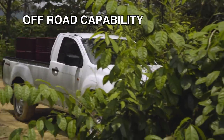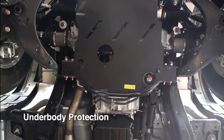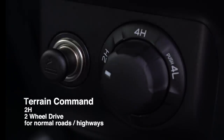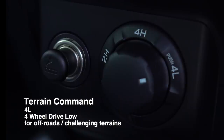Isuzu D-MAX off-road capabilities have been proven in the Borneo Safari Challenge. High ground clearance with underbody protection provides the driver with confidence to maneuver the toughest terrain. The terrain command knob provides easy switching between 2H, 4H, and 4L mode for various road conditions and terrain.